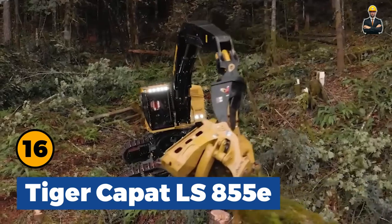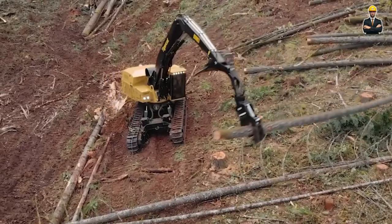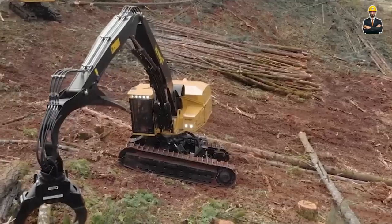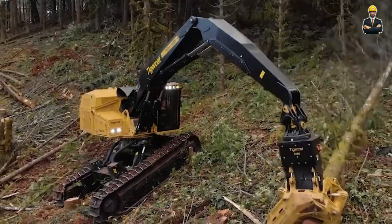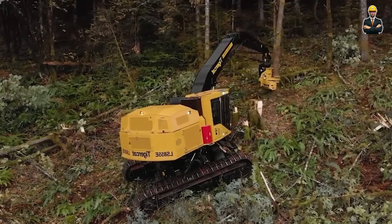Tiger Kapat LS855E, with 450 horsepower, is working to collect wood on steep terrain. An outstanding advantage of this machine is the anti-slip crawler system. Even in wet weather or difficult terrain, it still operates smoothly.